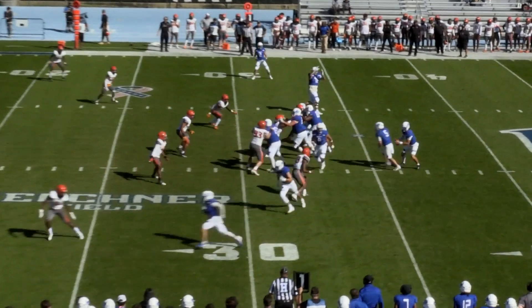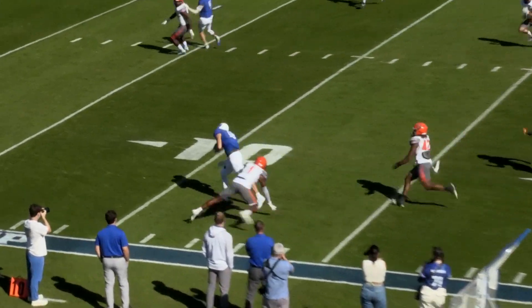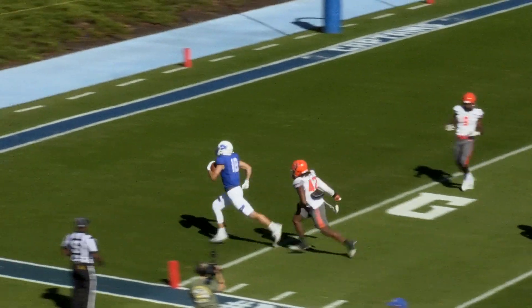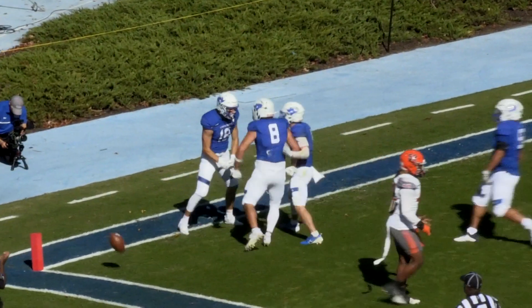In motion is Trey Hayes coming to the near side. They fake to Gunner White, throws to the near side. It's caught by Ethan Barham. Barham gets away from a tackler, and he's going to take it into the end zone. Ethan Barham has his first career touchdown.